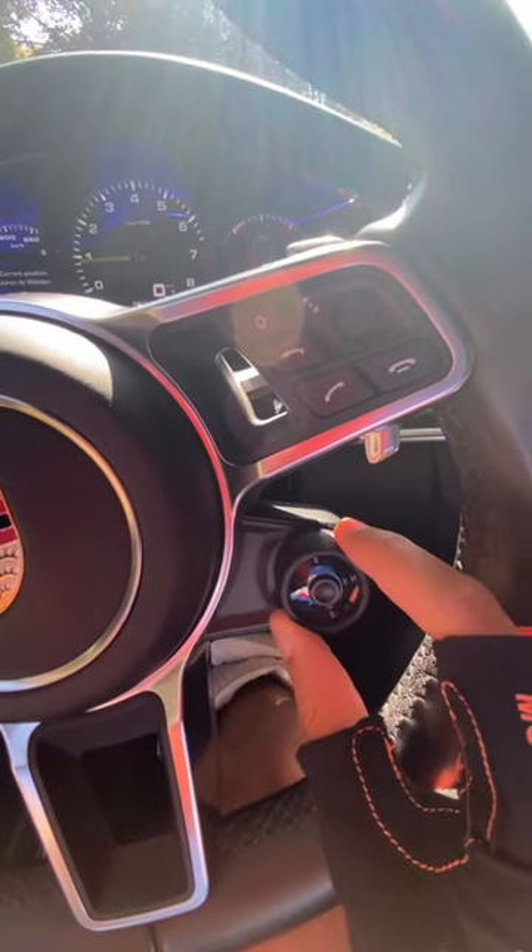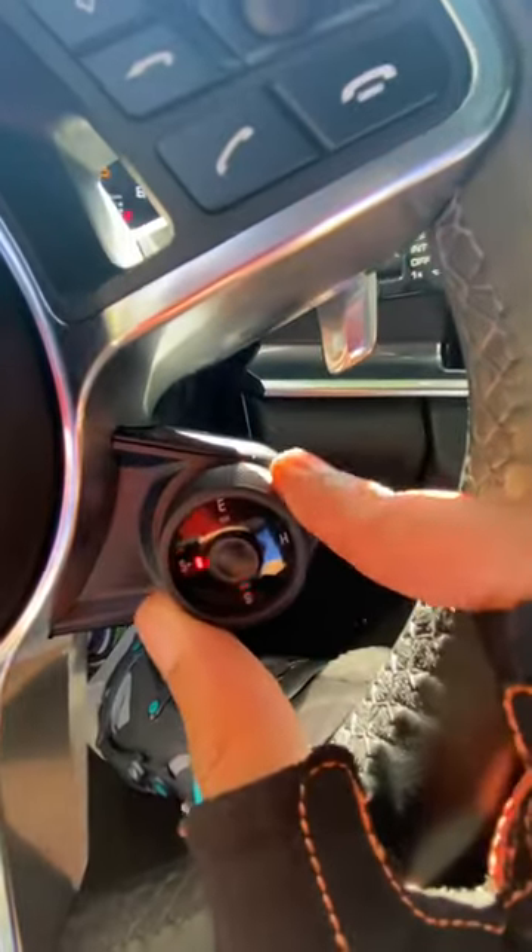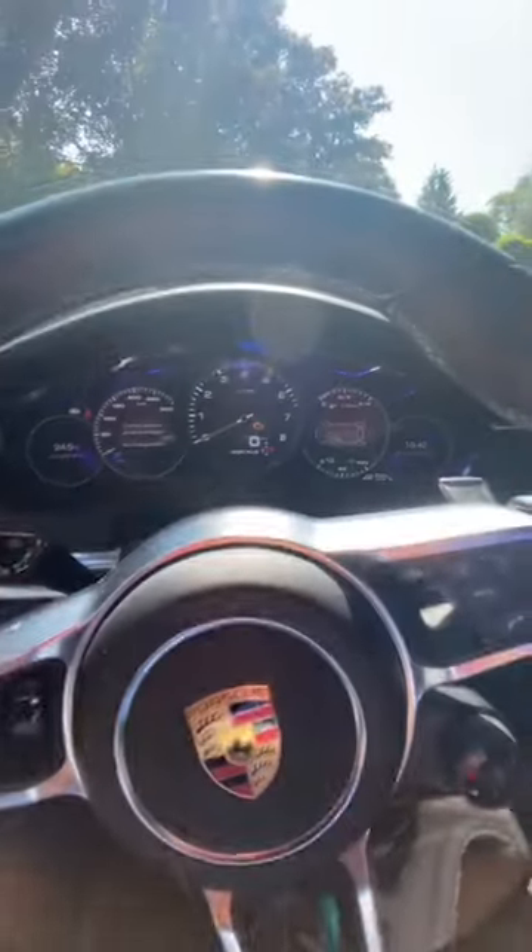The steering wheel is thick and sporty, with a nice sports response dial where you can quickly change your drive mode. It's got a curved digital display, but it has an analog rev counter, which makes it feel really classy.